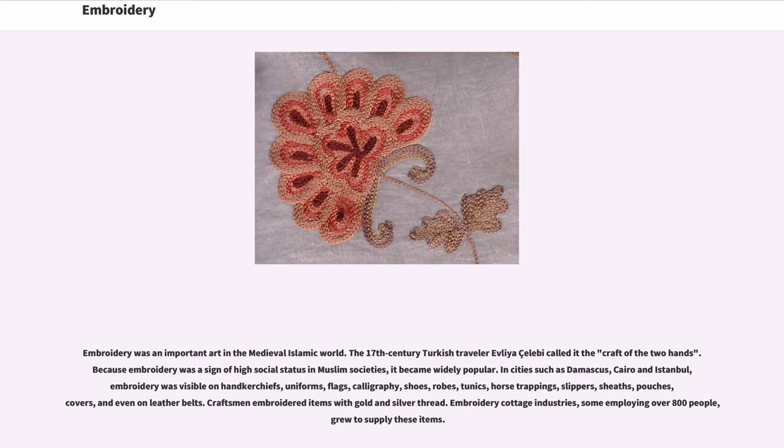In cities such as Damascus, Cairo, and Istanbul, embroidery was visible on handkerchiefs, uniforms, flags, calligraphy, shoes, robes, tunics, horse trappings, slippers, sheaths, pouches, covers, and even on leather belts.